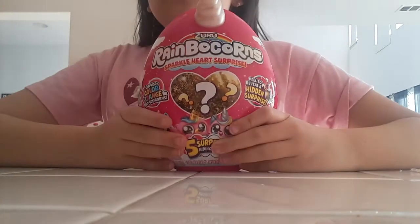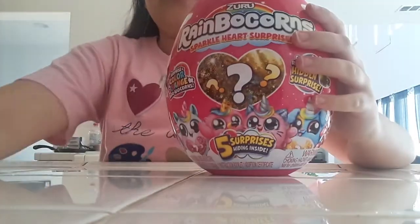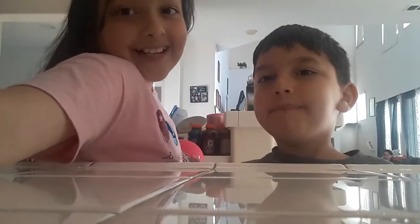Hey everybody, welcome back to my channel. I'm Natalia and today we're going to be opening the Rainbow Corns, but this is the miniature size. There are three, but five surprises inside. So let's open it!